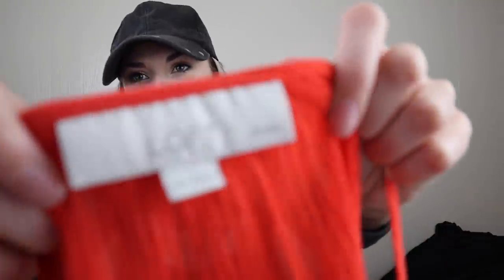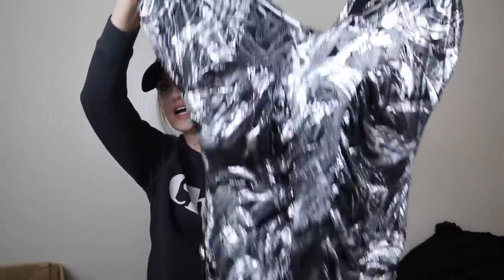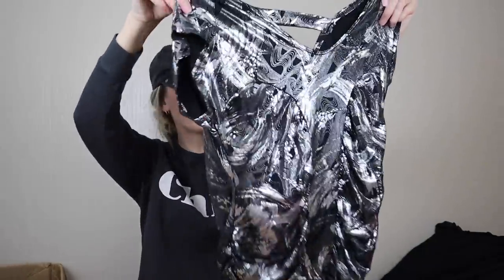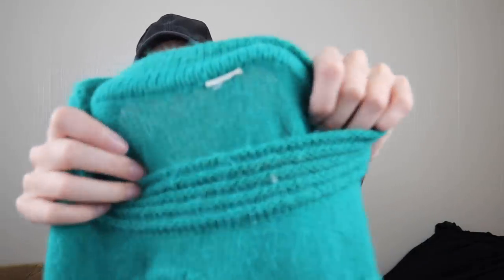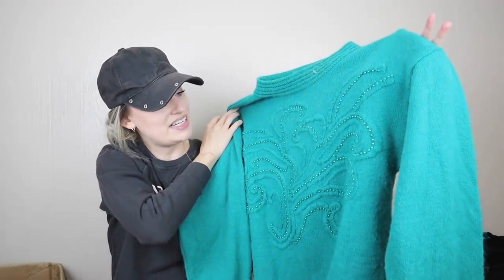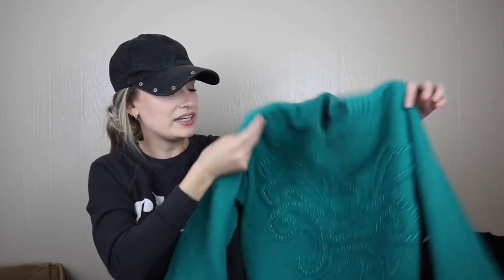Loft, extra extra small petite little tank top — I'll probably just donate that. Next we have something with flashy silvery metallic vibes — it just doesn't really fit the vibe I'm going for and it has no tag. It looks vintage. I do like the color, but there's something about it that just isn't sellable. That might be a Plato's piece.